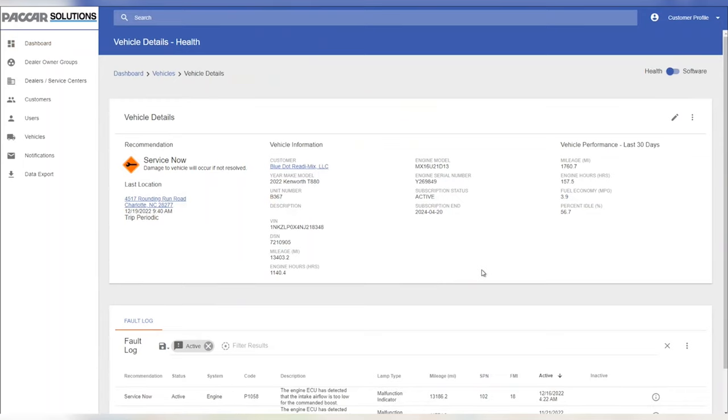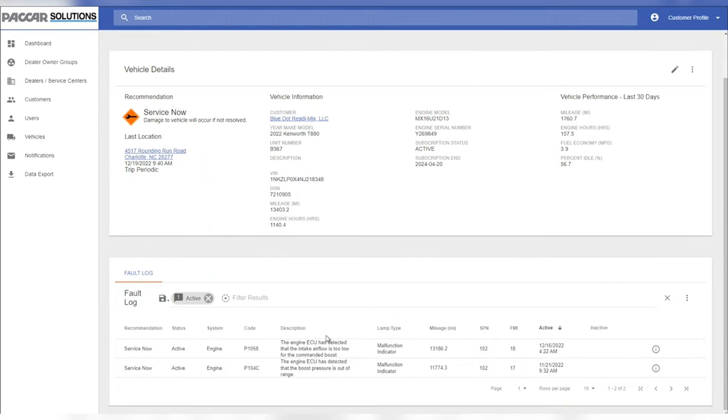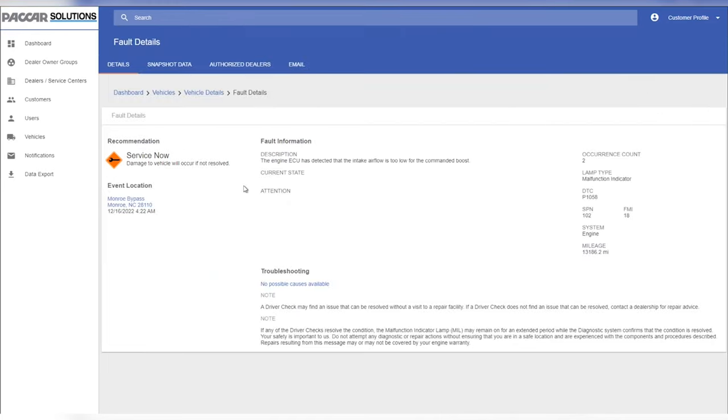We get real-time data, real-time fault codes that are thrown. It's telling us exactly what we want to know: is there a problem, what's our idle time, what's our fuel economy, where is the truck located? All of those factor in to how we manage truck down issues, how we can fit it into our preventative maintenance schedule, and really how we hand off a truck to our Packer-related dealer.